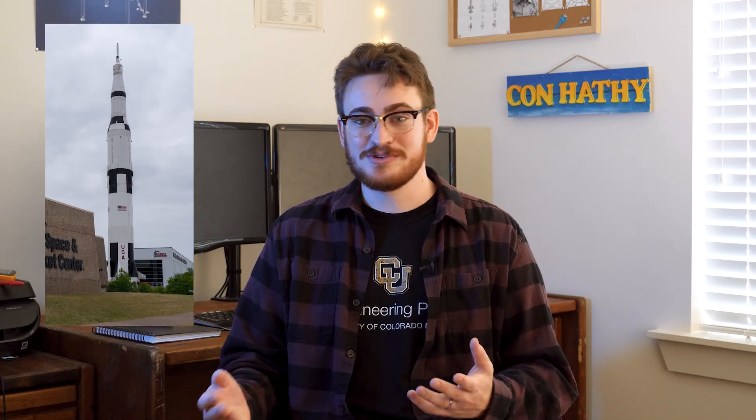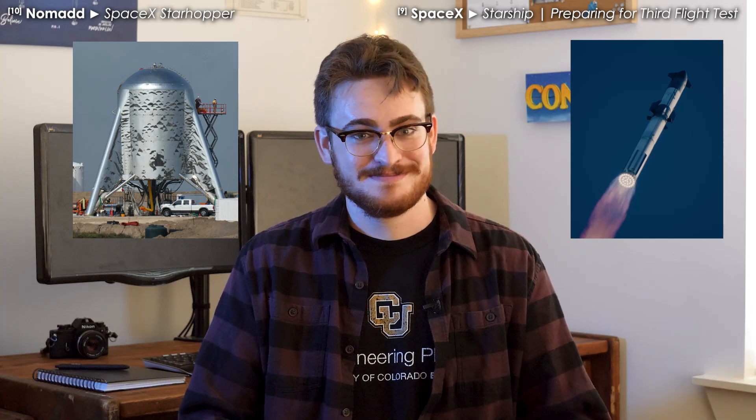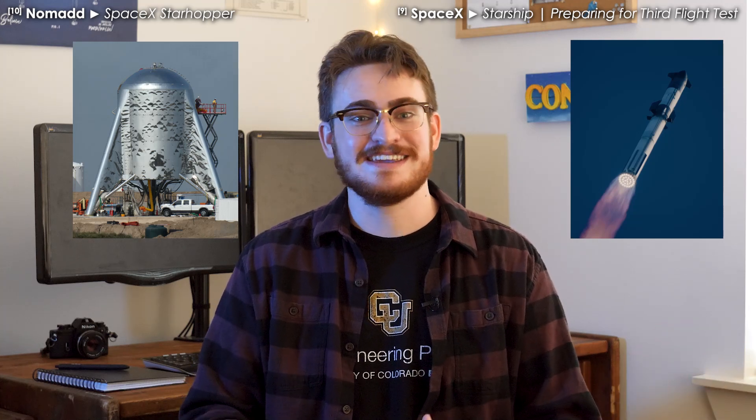The Saturn V is the obvious comparison to Starship. Both are record holders for the world's biggest rocket, and both were funded for an ambitious lunar landing mission. If you Google how long it took to develop the Saturn V, you'll see that it was about five years. If we compare that to Starhopper, the first Starship prototype, that started construction in 2018, and then Starship hit orbit for the first time in 2024 — so that's six years. I guess that means that Starship loses, case closed. Well, not quite.